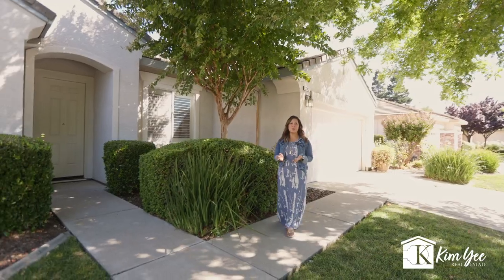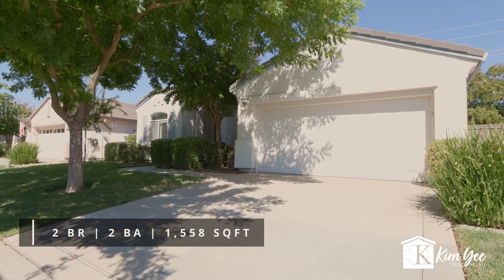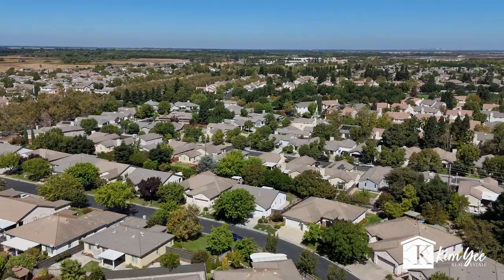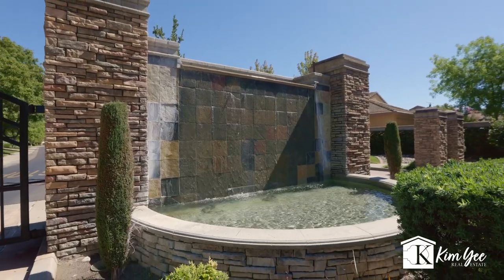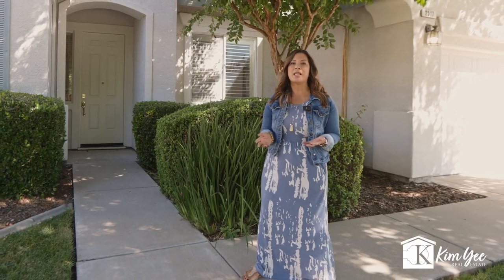Charming, cozy, and ready to move into, this two-bedroom, two-bath, 1,558-square-foot home is located in the tightly-knit community of Heritage Lakeside, Elk Grove. But don't let the gated entry and the quiet streets fool you. This active, adult neighborhood has plenty to offer.